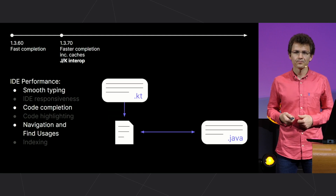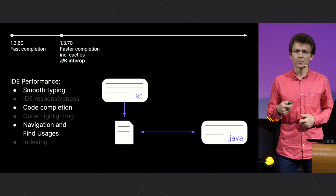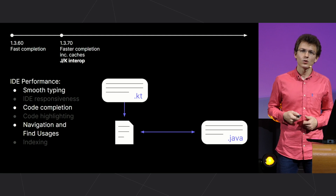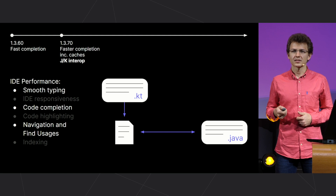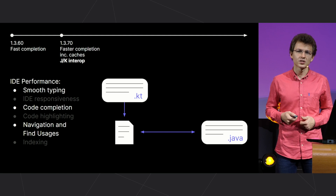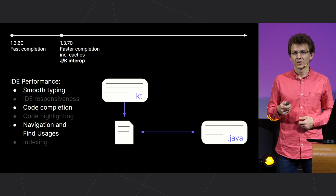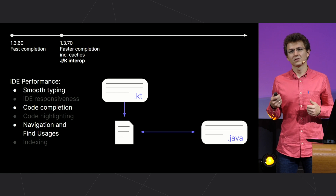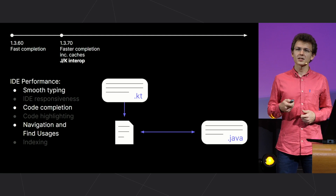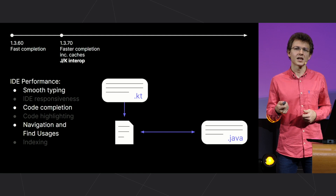Also, the module responsible for Java and Kotlin interoperability has been partially reworked. This has accelerated many performance components in case of cross-language code interaction. By the way, it's worth noting that performance is generally perceived relatively — there is some kind of baseline that a person considers as a standard.